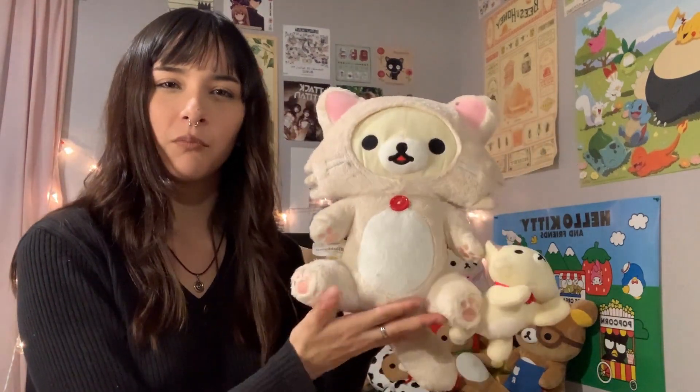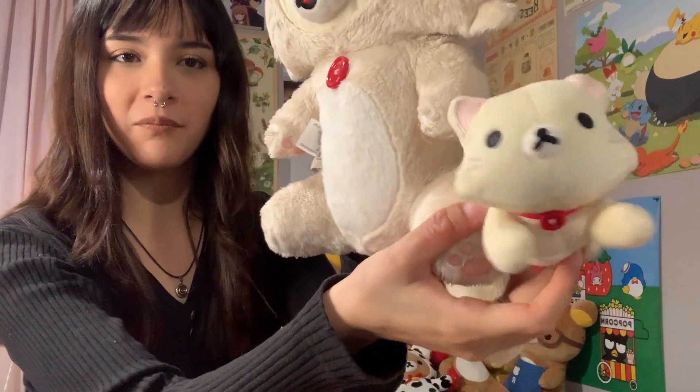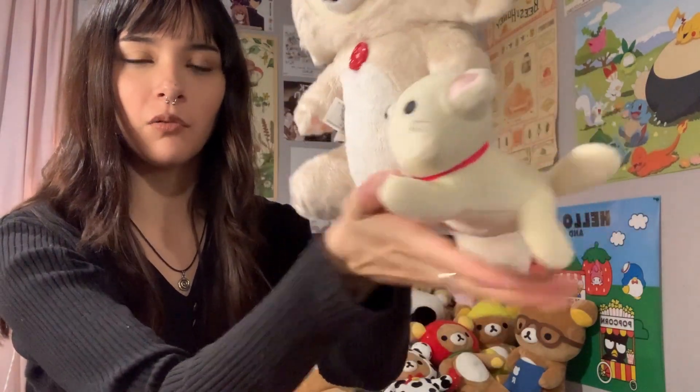Starting off strong — I got this guy as a gift from a friend in high school, I want to say for my 18th birthday. Look how cute he is — I love the little cat on the side, it's so adorable.